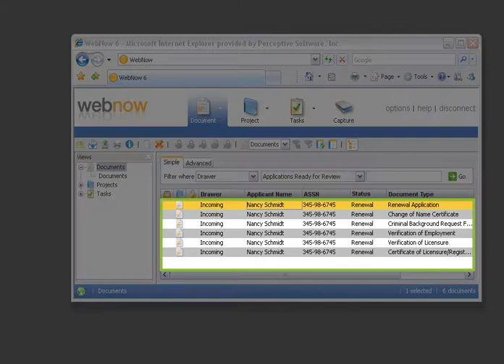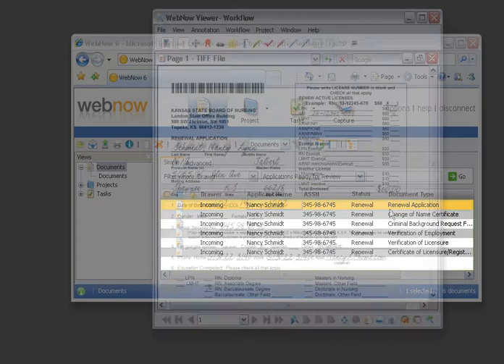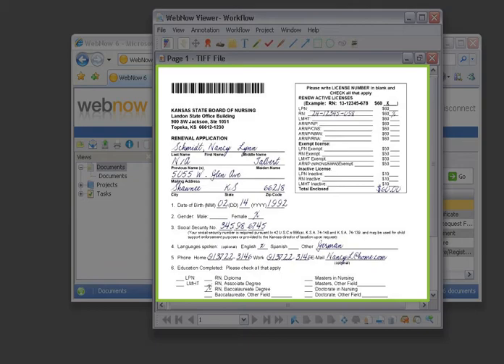Clicking on the link within the email, he accesses the license renewal application form and supporting documents using WebNow, the browser-based complement to ImageNow. WebNow displays the renewal form, which Craig uses to update Nancy's record in the licensure database.